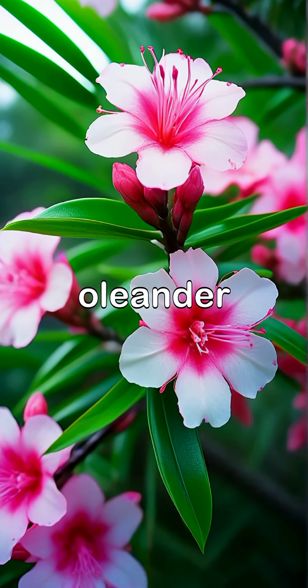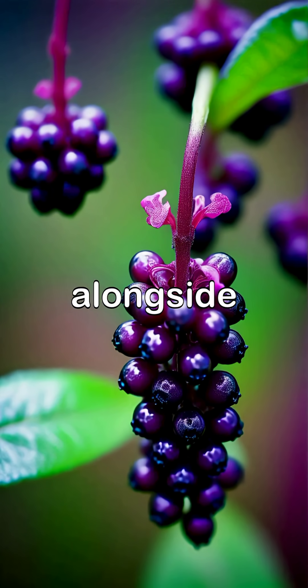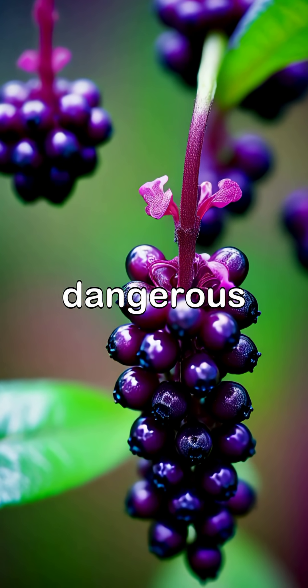Next, we encounter the alluring oleander, a garden favorite that can be lethal if ingested, alongside the captivating belladonna, whose enchanting appearance hides a dangerous potion.